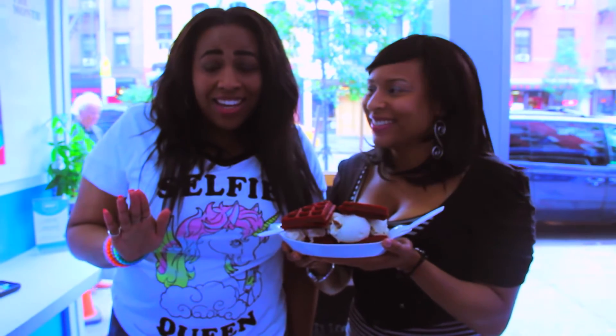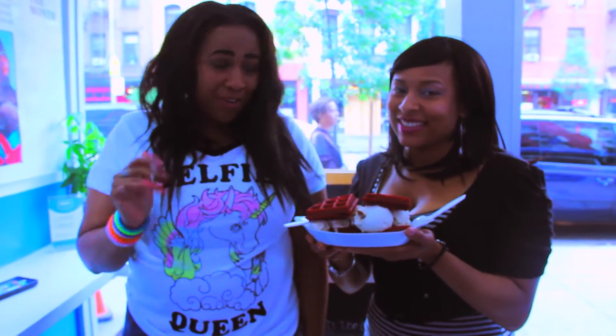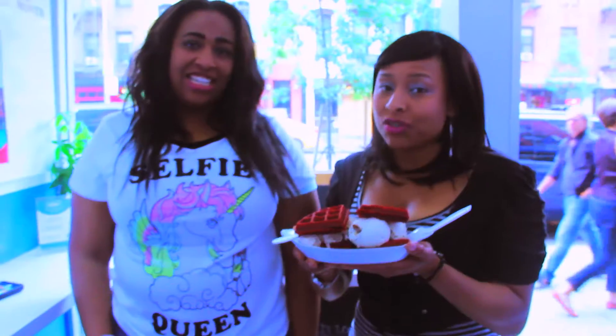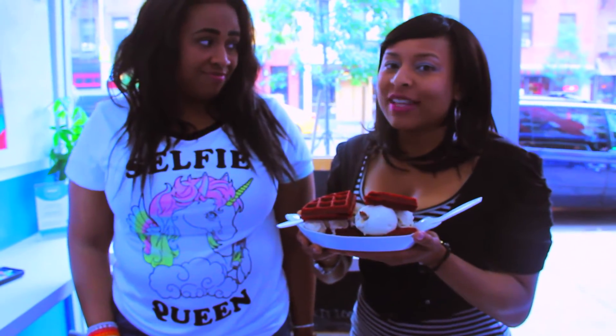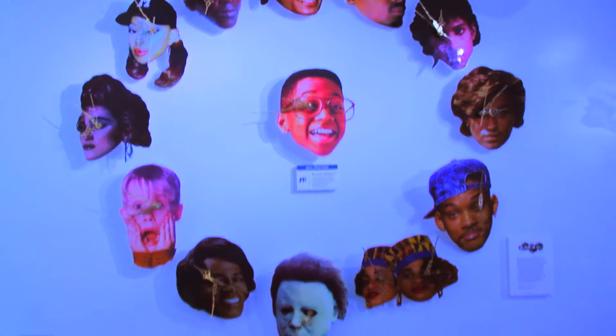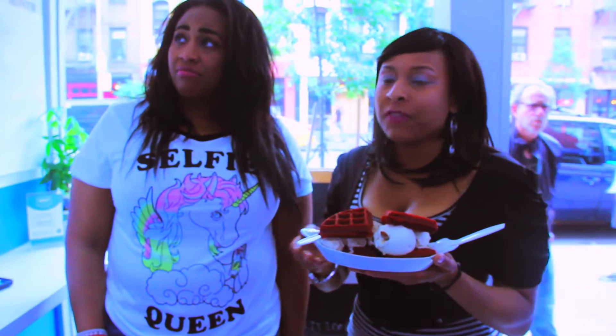We are at a place that sells different types of ice cream. We are at Mikey Likes It, a specialty ice cream shop in the Lower East Side in Manhattan. What's so cool about this place is they have all these different wrappers and movies — they name their ice cream after popular figures.